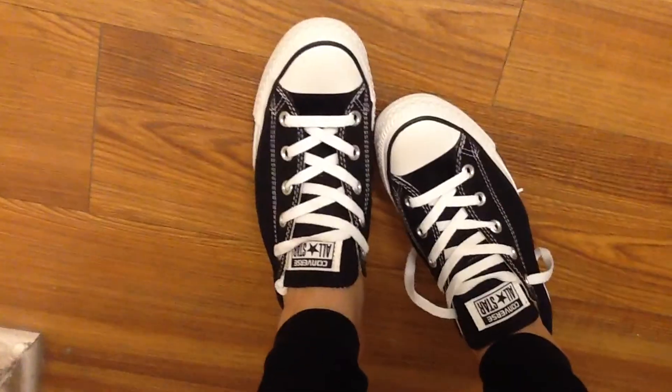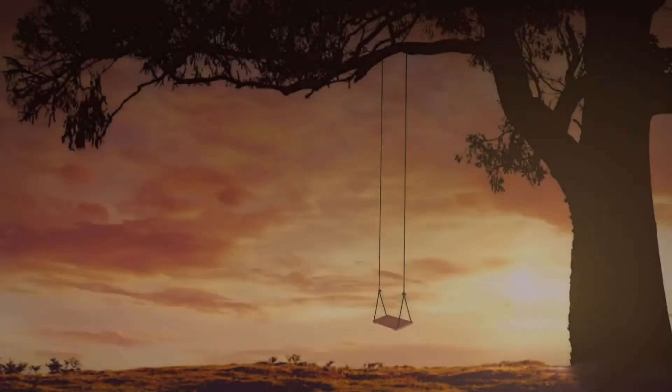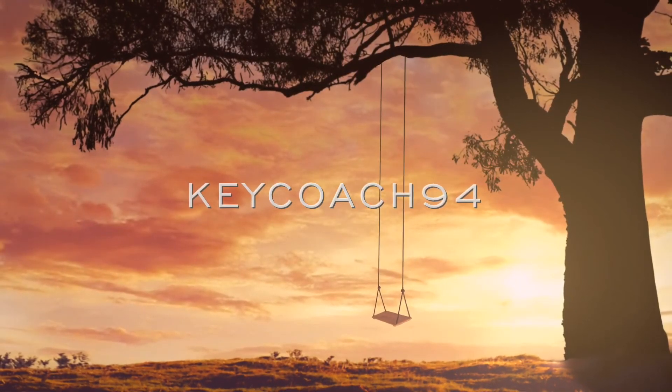The last four outfits were worn with these brand-new Converse. I love them. I hope you guys enjoyed this video. Make sure to subscribe, and I'll see you guys in the next one.